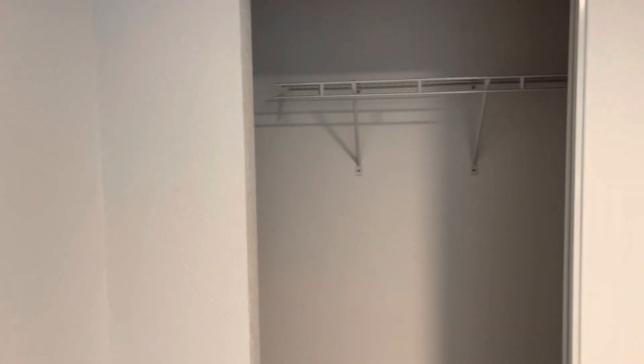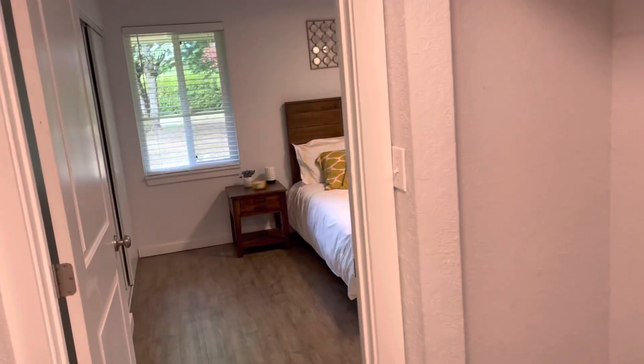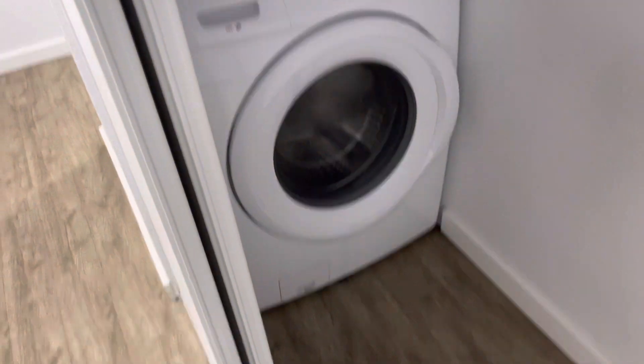Coming to the other secondary bedroom, you can see the laminate flooring goes all the way throughout. Lighting and windows have all been upgraded. The home is close to everything, and one really nice thing is it's on a dead-end street in a very well-settled neighborhood where people have lived for years — no high turnover. There are also full stacked Samsung laundry units included.